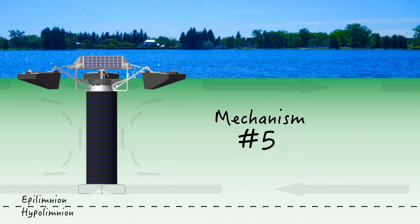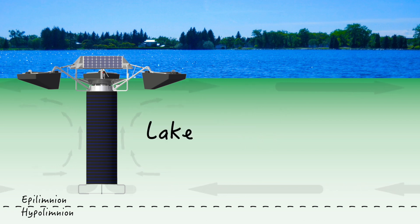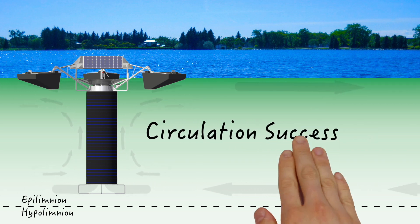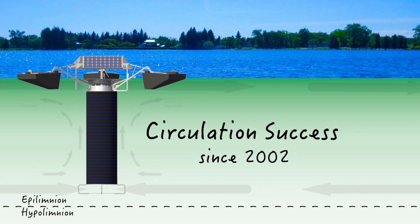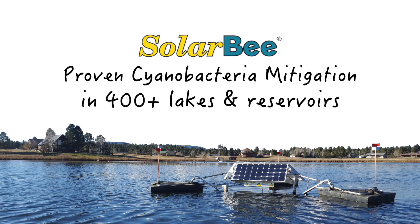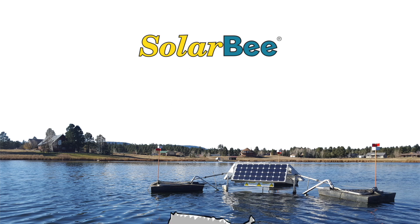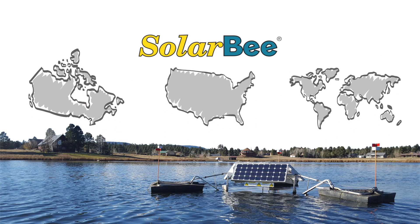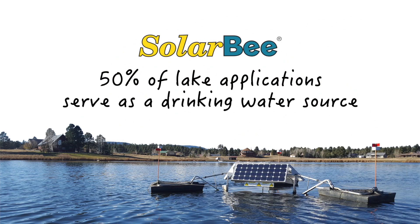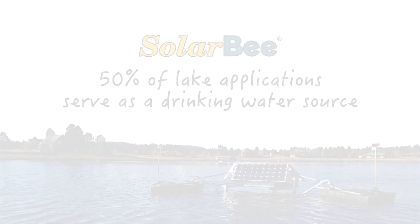It is worth mentioning a fifth mechanism based on plain old years and years of observation: lake circulation works. Solar Bee circulation has been one of the most successful strategies for cyanobacteria control since 2002, proven over and over again in hundreds of lakes and reservoirs across the United States, Canada, and the world. About 50 percent of Solar Bee projects are in all-important source water reservoirs for municipal drinking water plants.